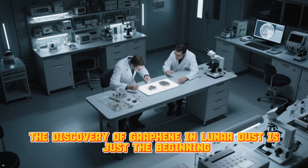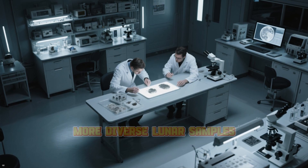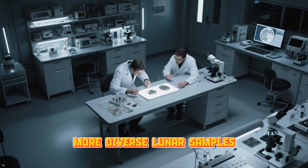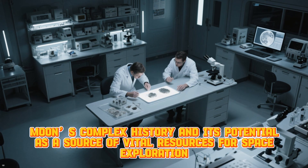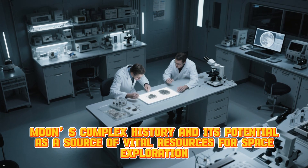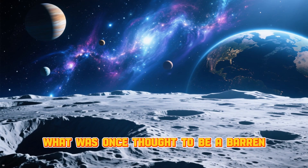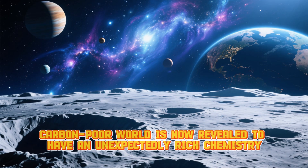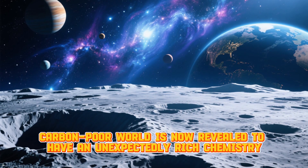The discovery of graphene in lunar dust is just the beginning. As future missions return with deeper, more diverse lunar samples, scientists will continue to unravel the Moon's complex history and its potential as a source of vital resources for space exploration. What was once thought to be a barren, carbon-poor world is now revealed to have an unexpectedly rich chemistry — one that could help fuel the future of humanity's exploration of the cosmos.